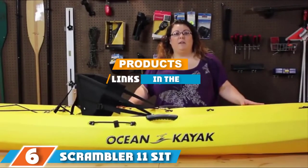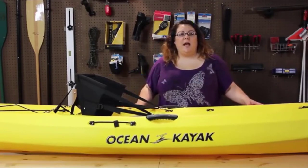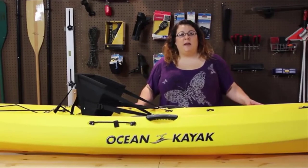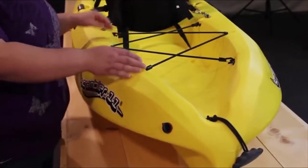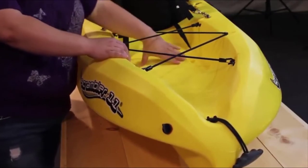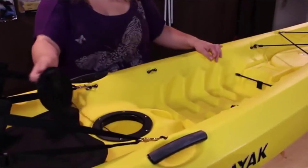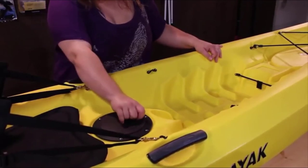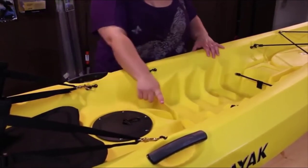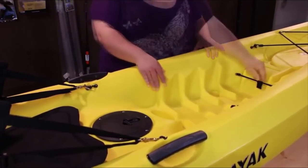Next at number six we have the Scrambler 11 Sit-On-Top Recreational Sea Fishing Kayak. This comfortable kayak offers an incredibly comfortable foam padded seat back that adjusts four-way to give you the comfort and flexibility to sit for long paddles. With overlapping foot wells, this kayak will fit any size paddler. A six-inch locking hatch allows you to have a place for dry storage to keep your camera or cell phone. It also has deep deck bungee straps to give you even more storage.